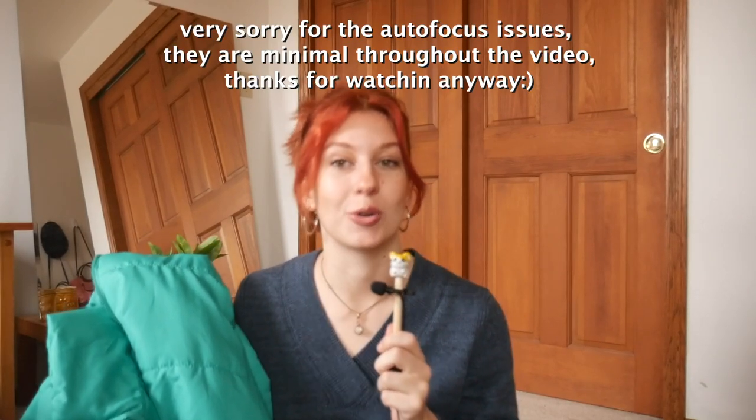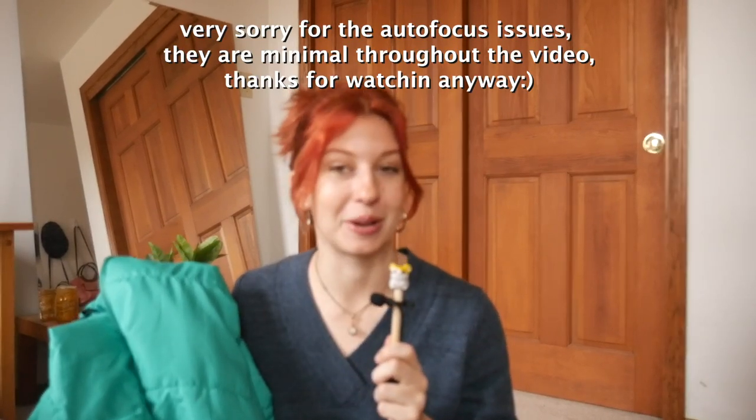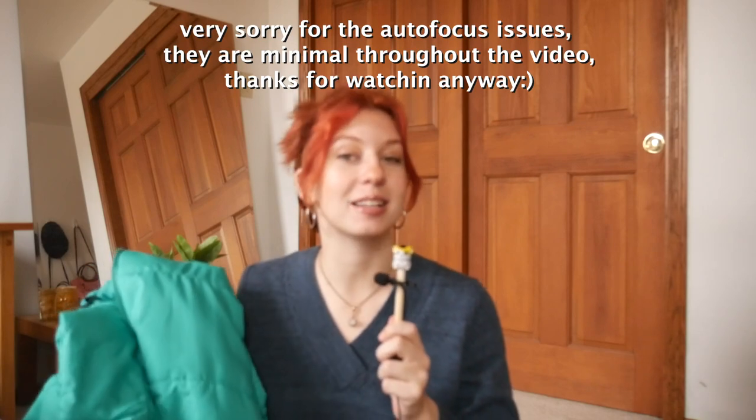First up, I'm going to style this bright teal puffer coat. This is not super outdated — it's just one of those things that's past its peak popularity. I don't wear it now, so we're going to try to give it some new life. Puffer jackets have sort of a sporty vibe to them, and I've really been liking sporty mixed with feminine right now. So I'm going to start by pairing it with this black midi skirt.